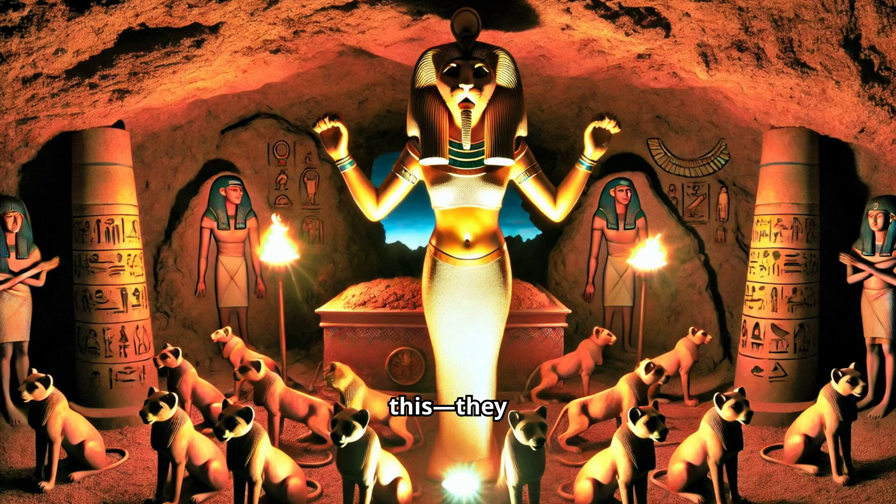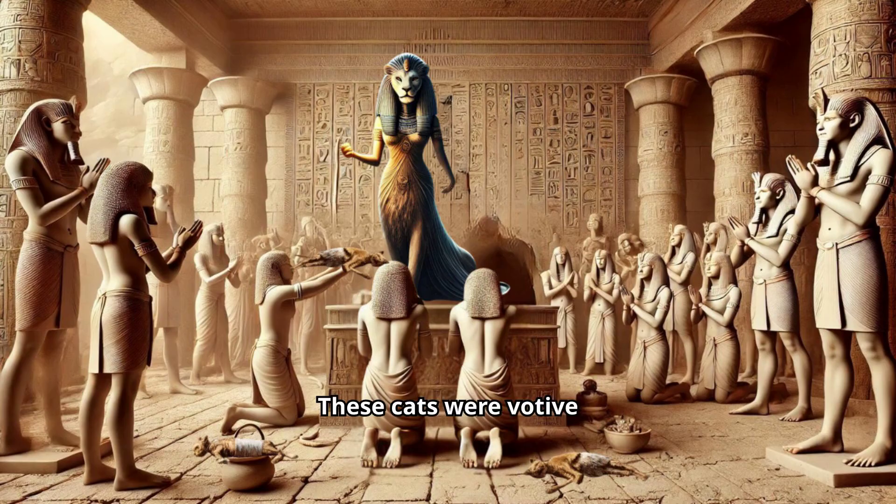Get this — they buried thousands of mummified cats in her honor. These cats were votive offerings. The ancient Egyptians mummified cats, thinking it would win them some extra goddess points with Pakhet — like, here's a dead cat, now protect me from desert demons kind of offering.